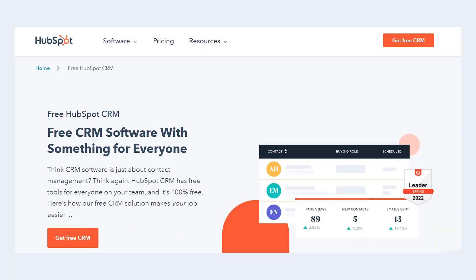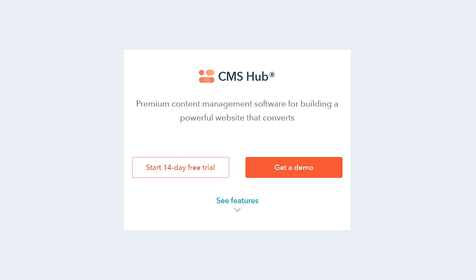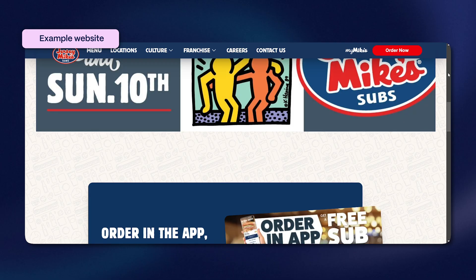In fifth place, we have HubSpot CMS. HubSpot is primarily known as a CRM platform, but it's also the creator and main ambassador of the inbound marketing concept. HubSpot offers a CMS solution as part of its suite, designed specifically for marketers who want a user-friendly platform integrating content creation with marketing automation. It's ideal for businesses looking to streamline marketing efforts, offering tools for lead generation, SEO optimization, and content personalization, all in one ecosystem.